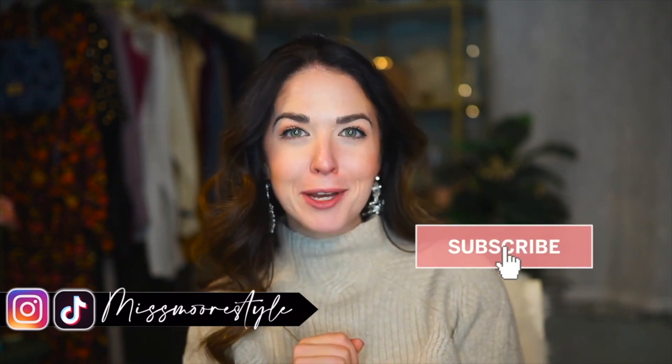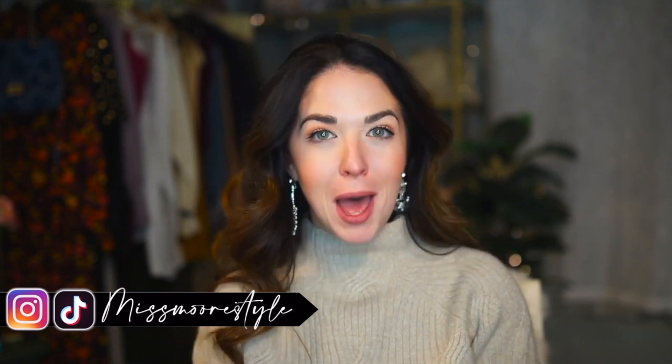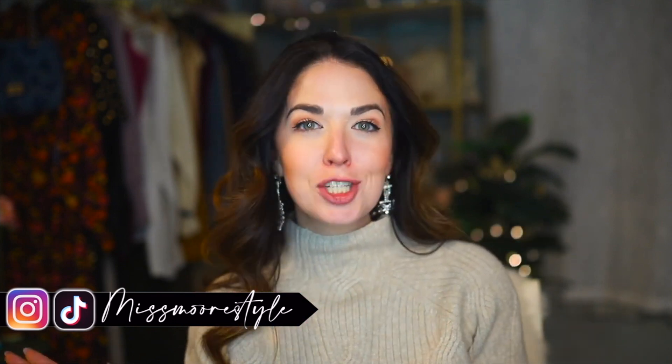Hit that red subscribe button right down below. You might as well go ahead and ding the bell while you're there — that just simply sends you a little notification every time I upload a new video, which is typically on Mondays and Thursdays, and sometimes on Saturdays.